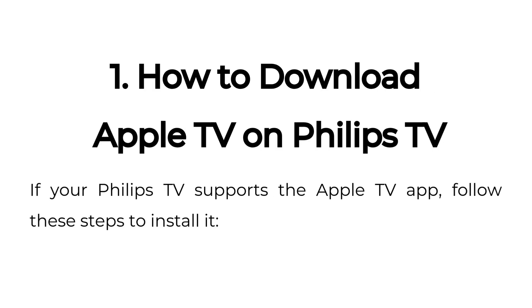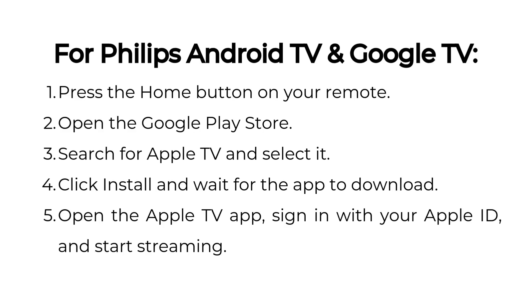How to download Apple TV on Philips TV: if your Philips TV supports the Apple TV app, follow these steps to install it. For Philips Android TV and Google TV, press the Home button on your remote, open the Google Play Store, and search for Apple TV and select it.